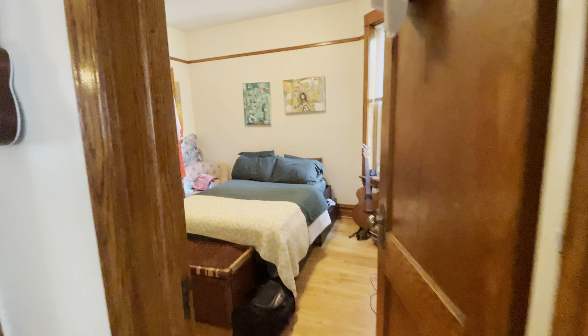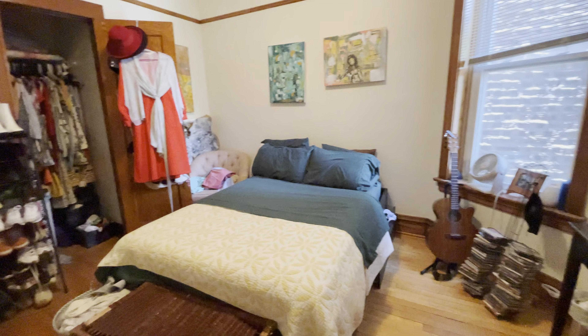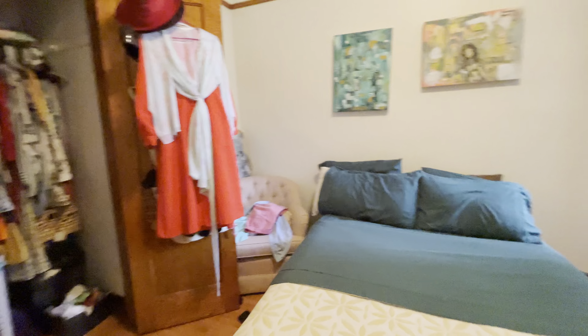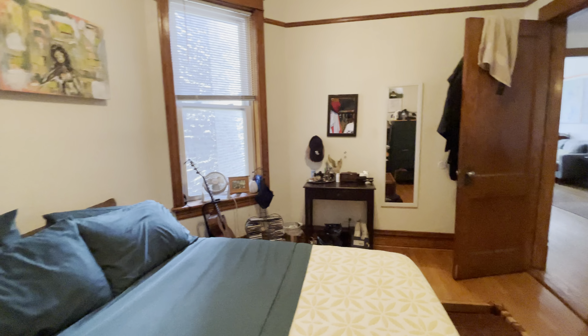Bedroom number two — this is the largest of the three bedrooms. You can see this looks like a full bed, but I think a queen bed would fit as well. It really just depends on how much furniture you have. Nice bright window here, and you have a pretty good-sized closet — it does extend a bit. So this is bedroom number two, the largest.